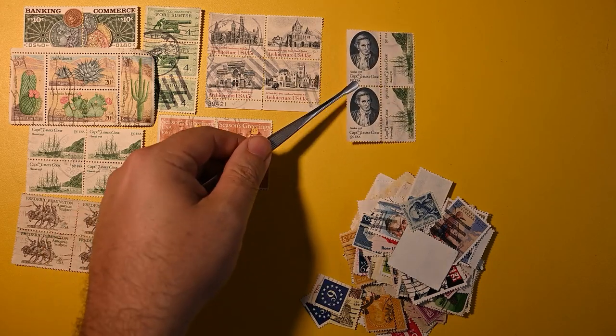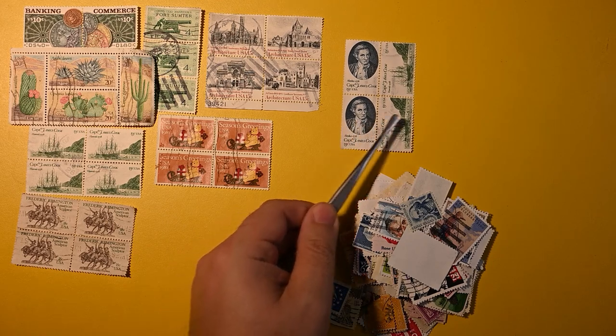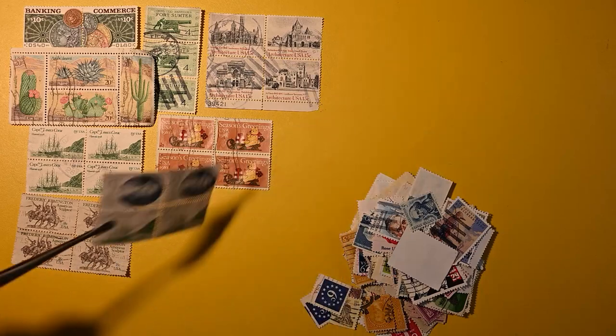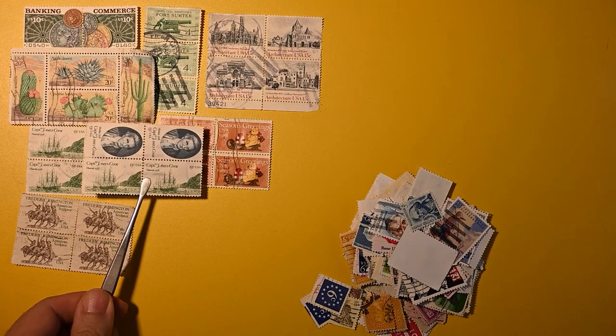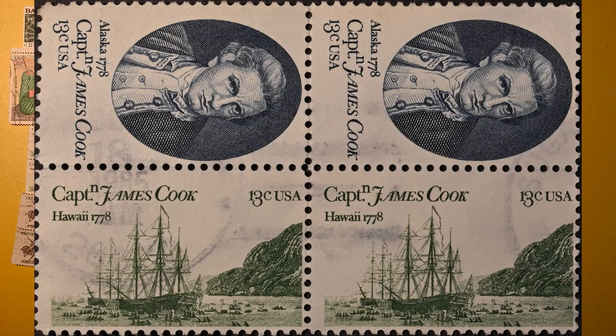And here we have — I don't know that I've ever had this as a block like this — Captain James Cook, because here we have a vertical above a horizontal, whereas the other one was just the horizontals. So that's really neat having it in this format.